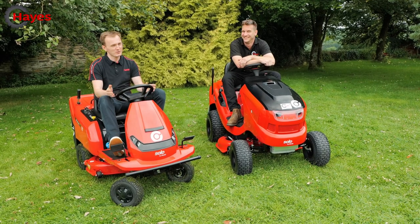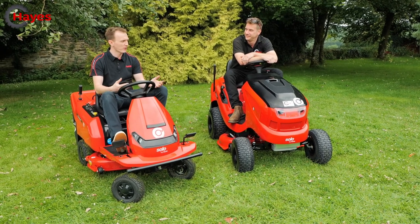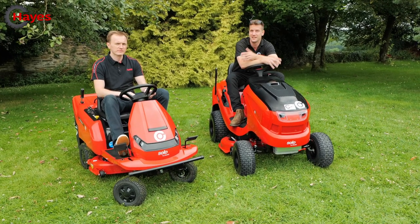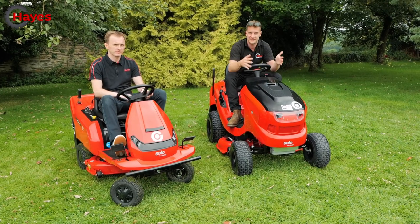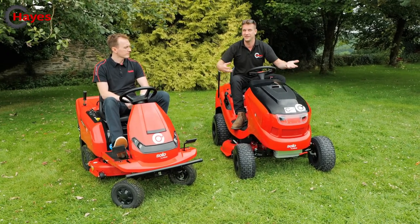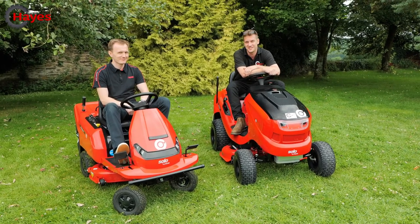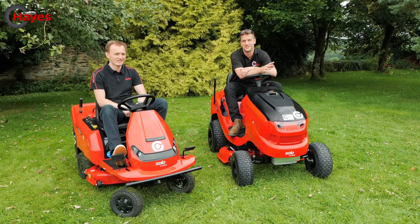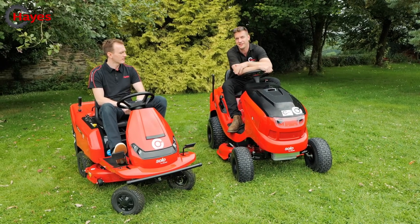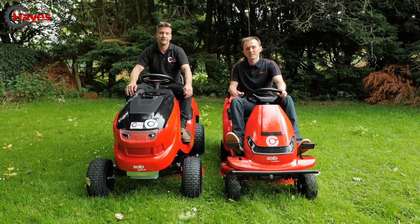The recharge time on the battery is 12 hours, whereas a petrol refill takes about four and a half minutes. So if you have a huge area to cut constantly and often, the petrol option might be better for you. There are pros and cons to both. The petrol mower is bigger, with a slightly wider cut, larger collector, bigger wheels — everything is a little larger. We're now going to put both mowers through some thick Devon field grass to see how well they perform.